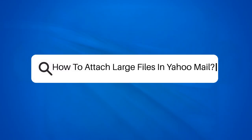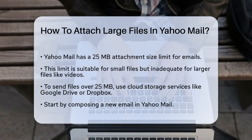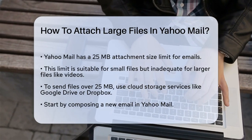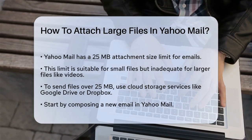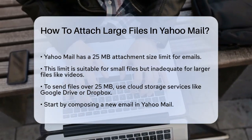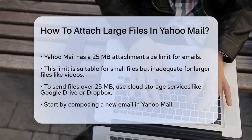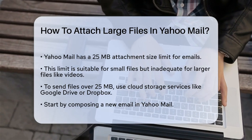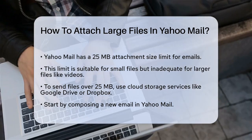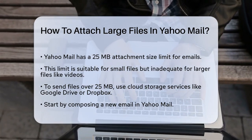How to attach large files in Yahoo Mail. If you're struggling to send large files through Yahoo Mail, you're not alone. Let's break down the simple steps to make this process easier. First, you need to know that Yahoo Mail has a maximum attachment size limit of 25 megabytes for both incoming and outgoing emails. This is fine for small files, but it's not enough for larger files like videos or big documents. To send files larger than 25 megabytes, you'll need to use cloud storage services.